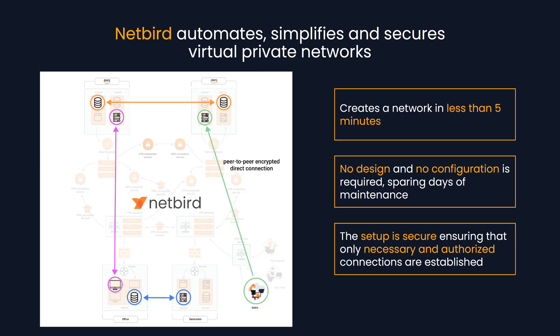Netbird does exactly this. It takes less than five minutes to have a fully functional network running. There is no need for configuration and no need for network design. Netbird spares you days in maintenance, and the setup is secure, ensuring access only for the necessary and authorized connections.